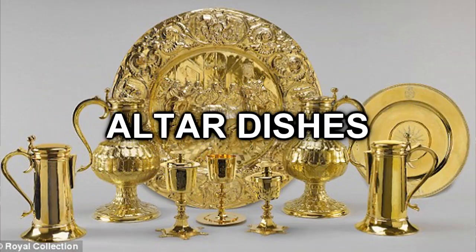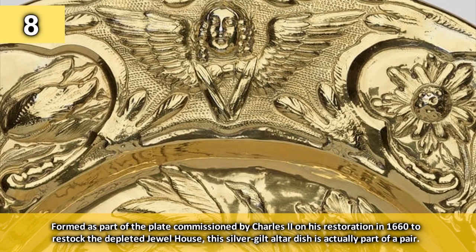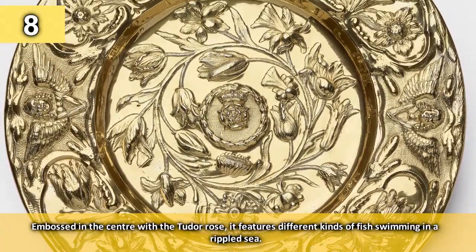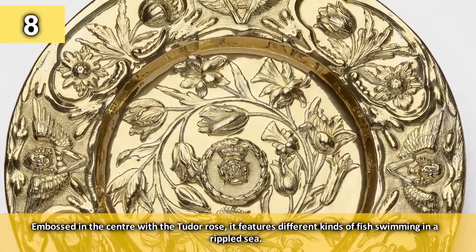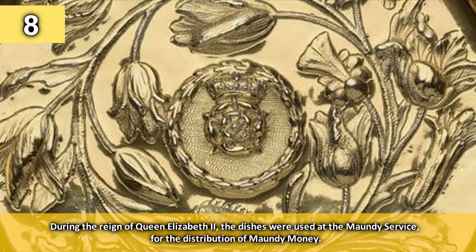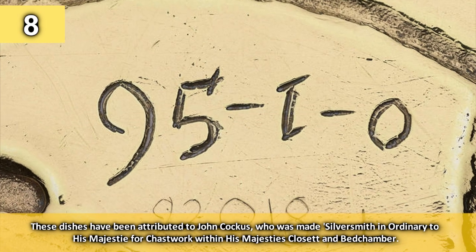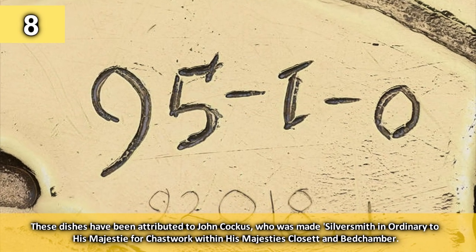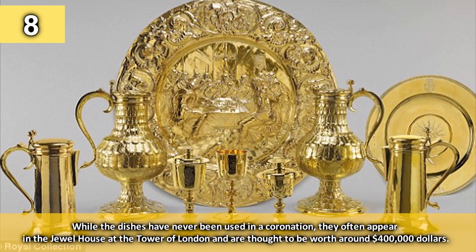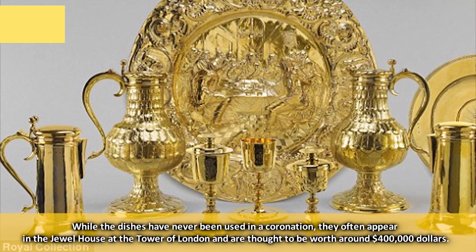Number 8: the Altar Dishes. Formed as part of the plate commissioned by Charles II on his restoration in 1660 to restock the depleted Jewel House, this silver gilt altar dish is actually part of a pair. Embossed in the centre with a Tudor rose, it features different kinds of fish swimming in a rippled sea. During the reign of Queen Elizabeth II, the dishes were used at the Maundy Service for the distribution of Maundy money. While the dishes have never been used in a coronation, they often appear in the Jewel House at the Tower of London and are thought to be worth around $400,000.